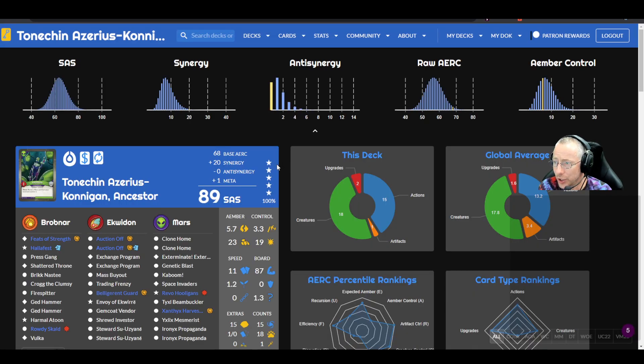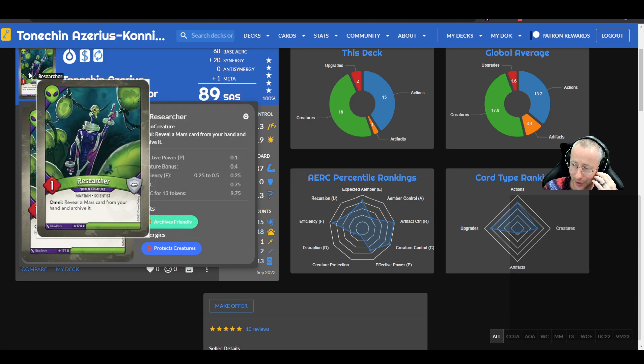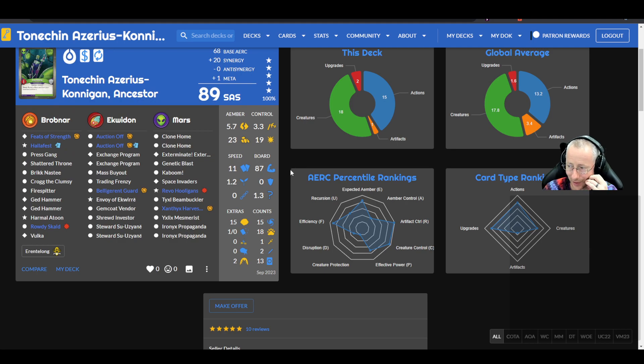Tonnachin Azarius Kunnigan Ancestor — an 89 SAS Researcher deck with another HoloFest, sold by Arenta Long. Also has Feats of Strength. In Equidon: double Auction Off, double Exchange Program with Trading Frenzy. In Mars: double Clone Home, Space Invaders, Ravo Ravo Hooligans, Kaboom, Harvester. The goal here is probably just to archive your whole Mars and then play out of two houses.